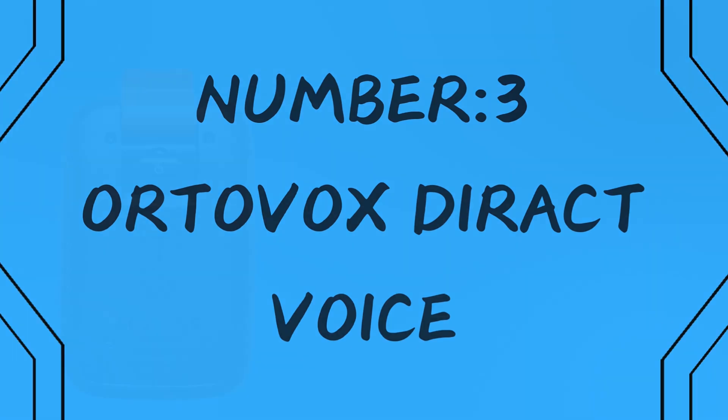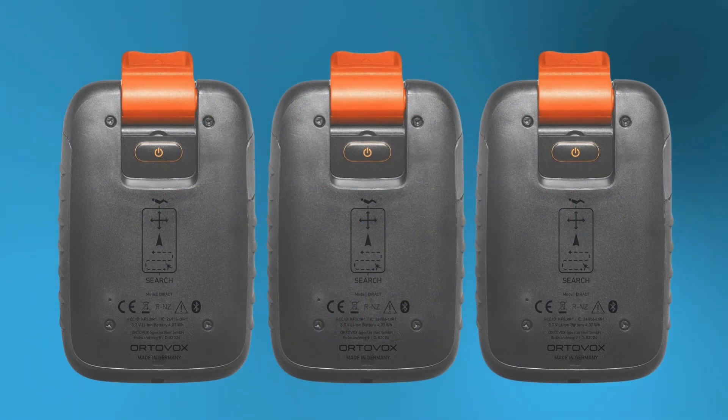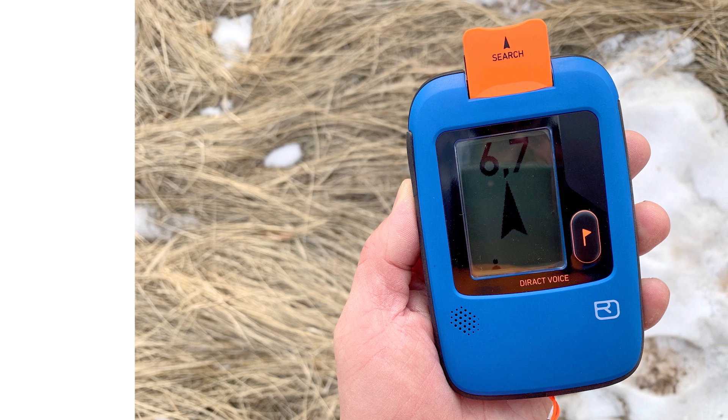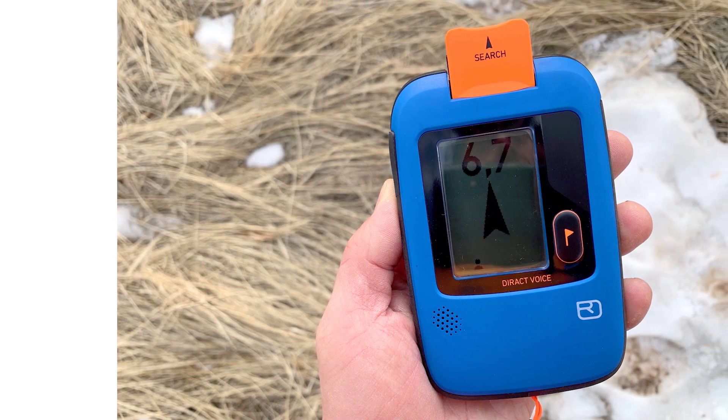Number 3: Ortovox Direct Voice. Performance: the Ortovox Direct Voice excels in precision, with a 50-meter search range and clear voice instructions guiding you step-by-step. Whether you're a beginner or a seasoned pro, its performance is fast and reliable, cutting down rescue time.